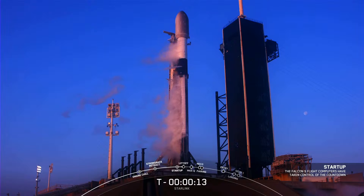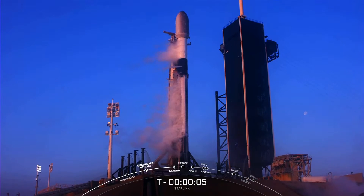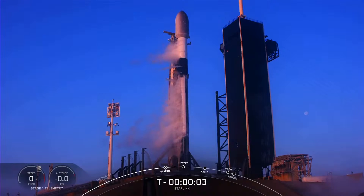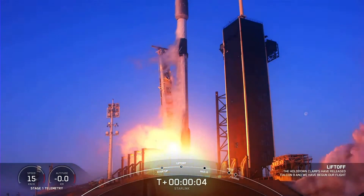T-minus 15, T-minus 10, 9, 8, 7, 6, 5, 4, 3, 2, 1, full power, and lift off.